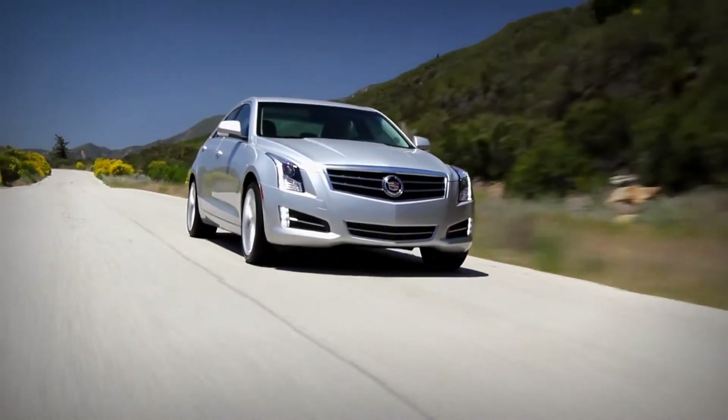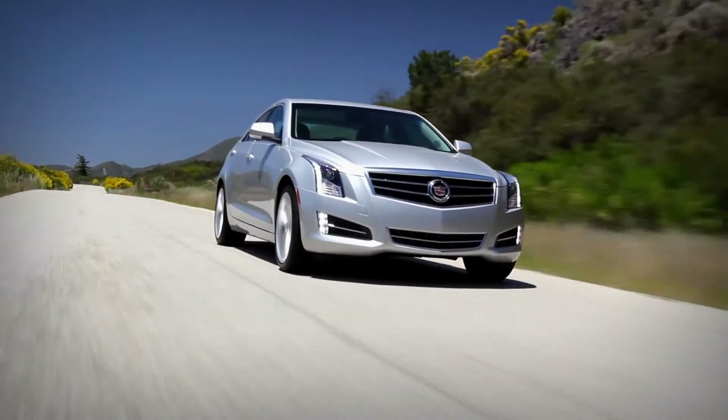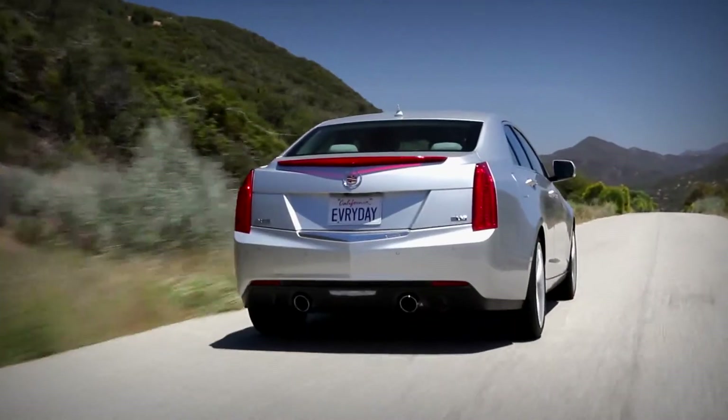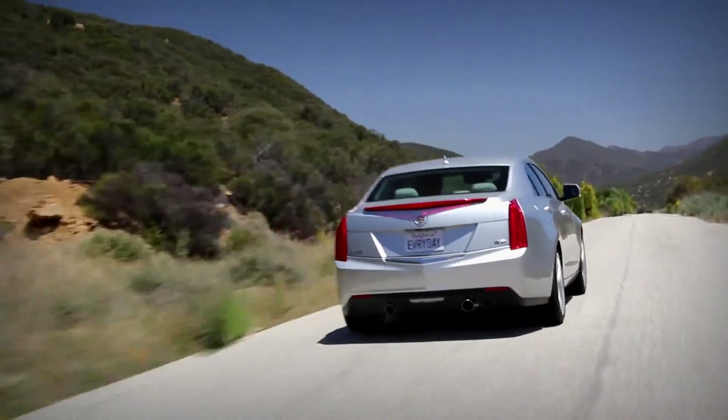Ever since the Cadillac ATS came onto the market, I've loved how this thing looks. I've really been hoping that it drives as good as it looks. And while the CTS was a surprisingly good BMW competitor, this ATS is directly targeted at the 3 Series — in every dimension, it's within an inch of the Beamer.